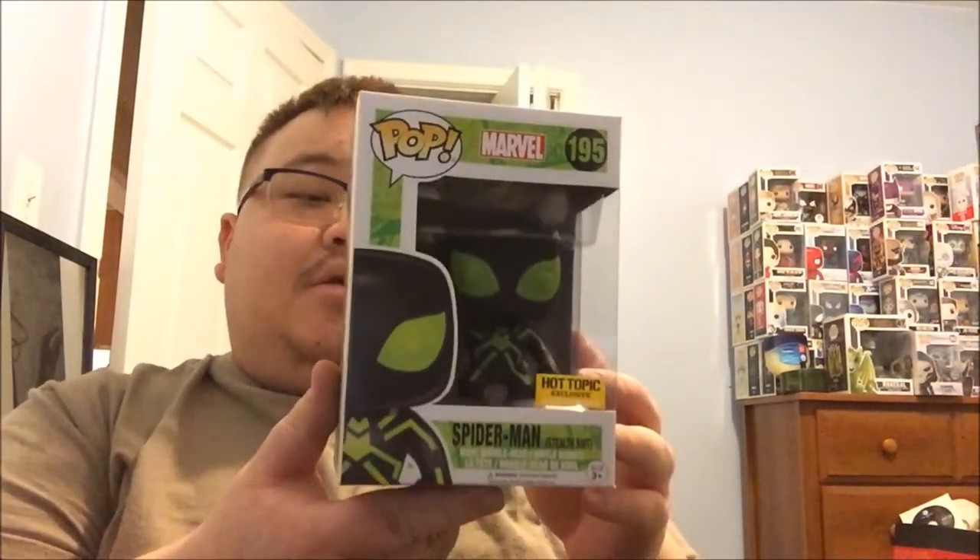It's a Hot Topic exclusive that just released — it is the Stealth Suit Spider-Man. It's glow in the dark and it is beastly. It's pretty basic compared to the next one I'll show you guys, but it looks pretty beast — all black with a glow in the dark green.